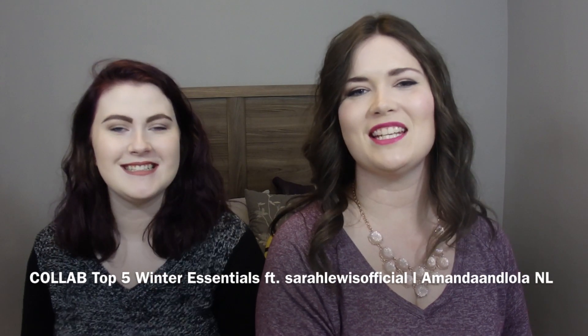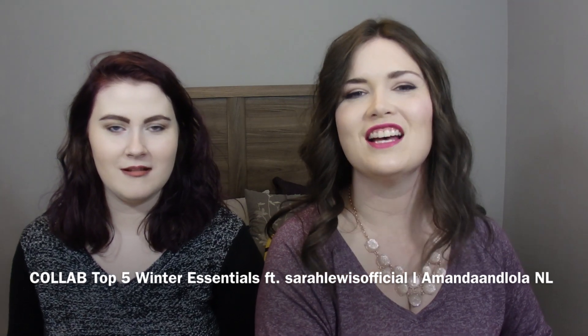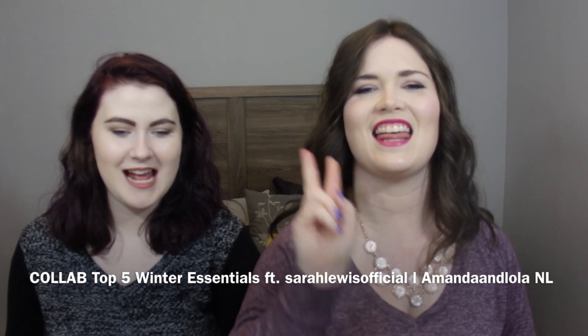Hey you guys, welcome back to my channel. I am joined today by the beautiful Sarah Lewis Official. We are attempting to do this a second time because I am an idiot. We are here today to discuss our top 5 winter essentials, whether it be skincare or beauty. Since Sarah is my guest, she can go first.